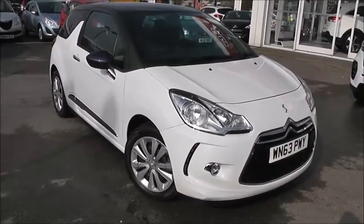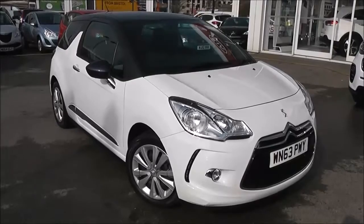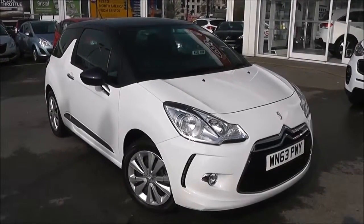Welcome to Wessex Garages Used Cars Online with the Citroen DS3 Design. This car is registered to a 63 plate. It's a 1.2 litre petrol with manual transmission and it's finished in white.